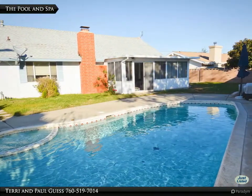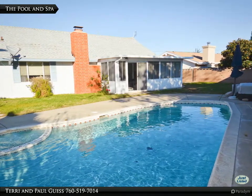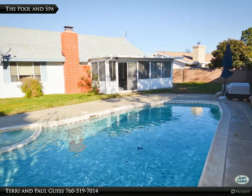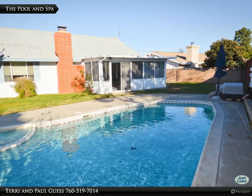You knew you had arrived in 1962 if this was your backyard. While operational, the pool surface has reached the end of its life expectancy. All single-story neighbors ensure your privacy when this is restored to your Shangri-La.